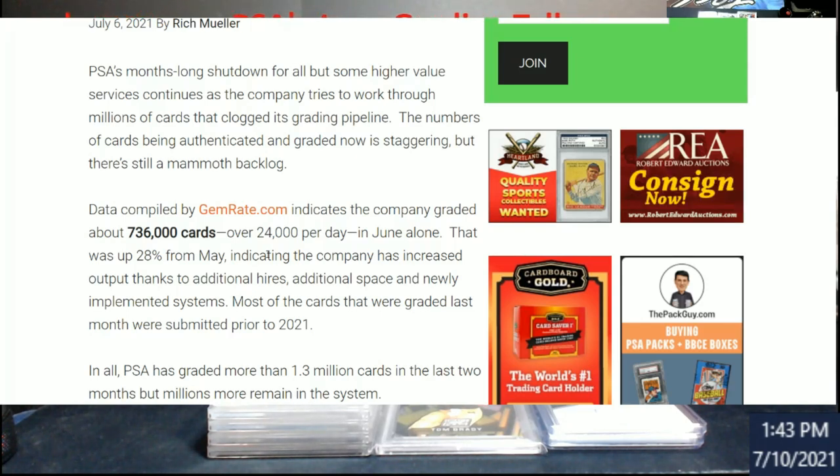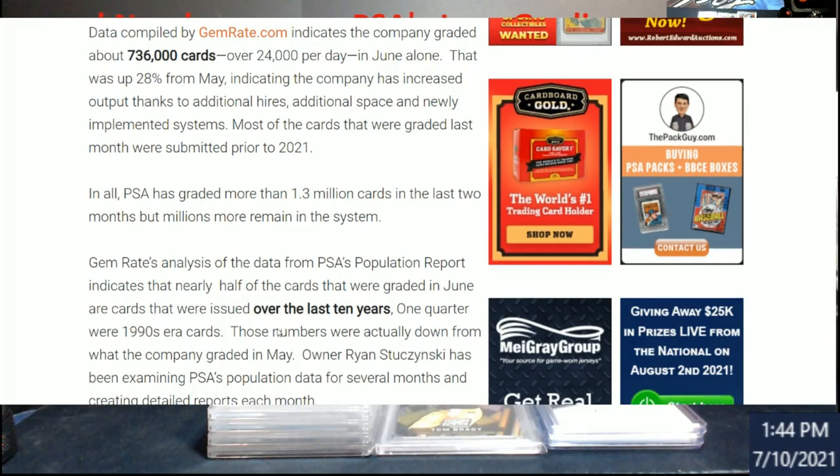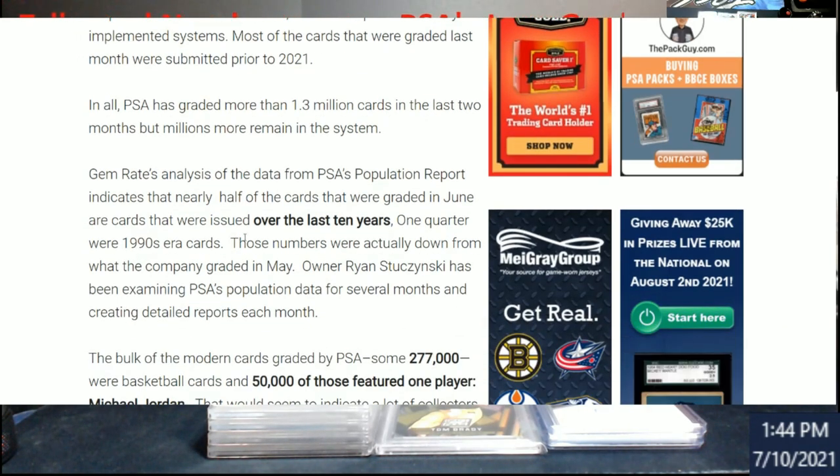I don't know if that's based on 30 days or just work days, because PSA has been working longer hours and on weekends. But if you look at this, it says it's up 28% since May — that's a lot. Most of the cards graded last month were submitted prior to 2021. In the last two months PSA graded 1.3 million, and they probably have somewhere between 4 and 7 million left in the backlog.